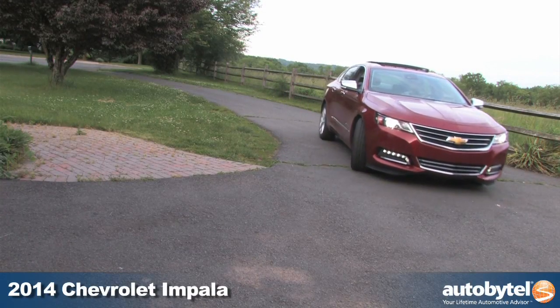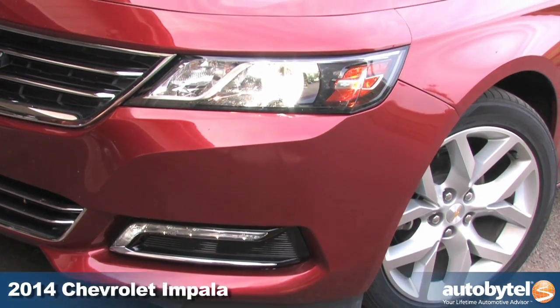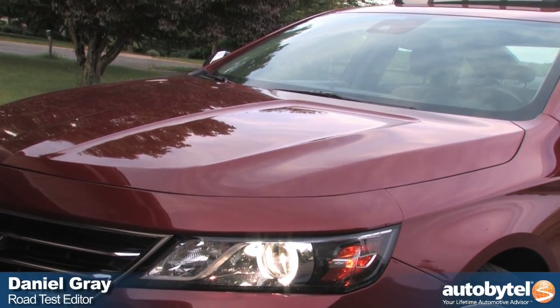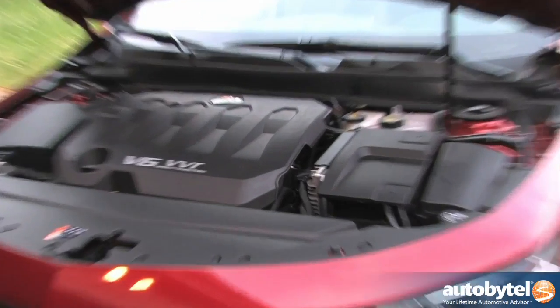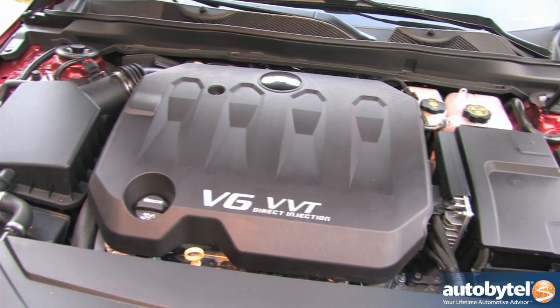The Chevrolet Impala first rolled off an assembly line way back in the late 1950s. The '58 Impala set off shockwaves across America with its big, bold, long, low and wide design. While it strayed into Blandsville from the '70s onward, the new 10th generation 2014 Impala brings it all back home. Call mom.